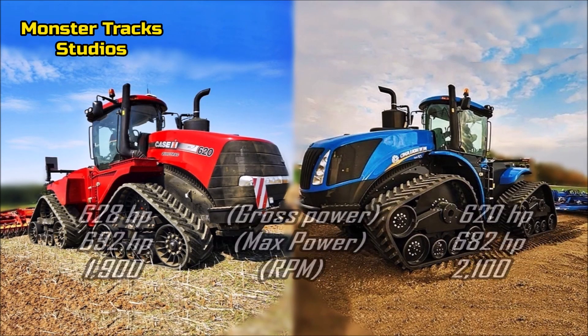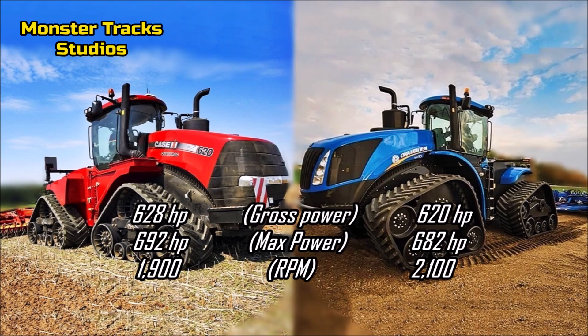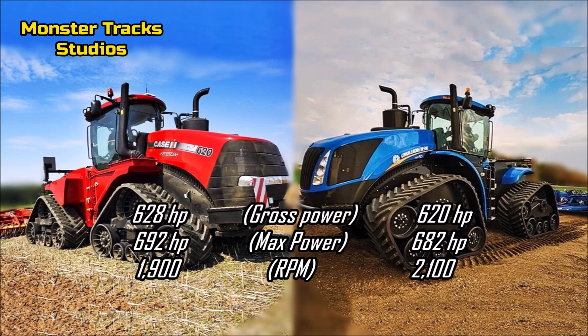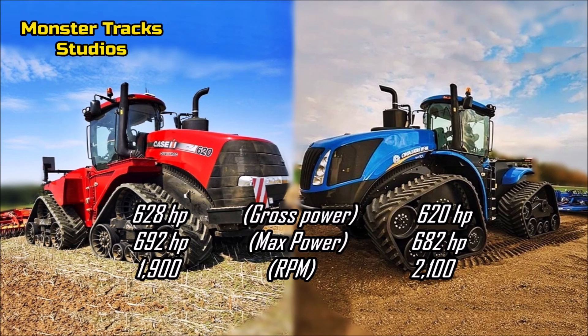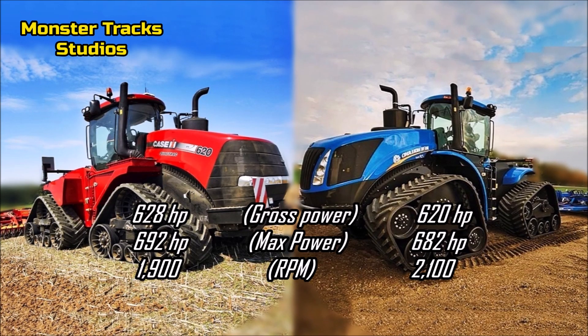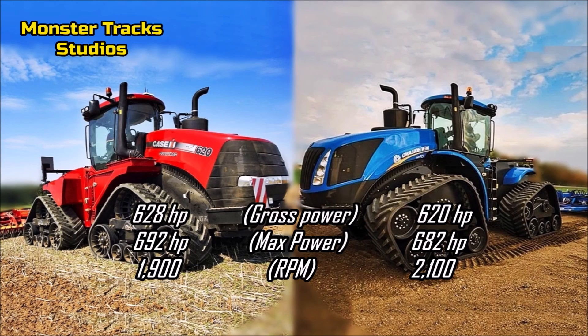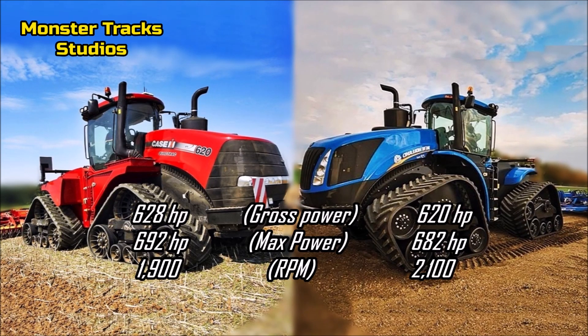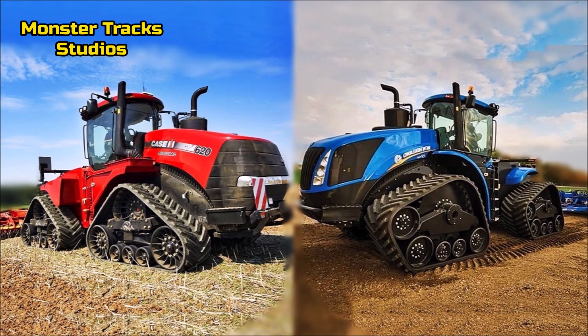The gross power of Case is 628 horsepower and can reach 692 horsepower of boosted power at 1,900 RPM. Holland's is slightly lower with gross power at 620 horsepower and can reach 682 horsepower fully boosted at 2,100 RPM. This is the first basic difference: Case comes in a little stronger on gross and boosted power.